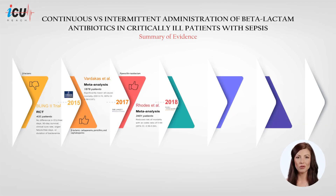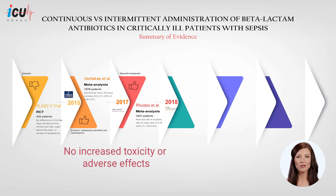A separate systematic review and meta-analysis published in 2018 synthesized data from 3,401 critically ill patients across 18 retrospective and prospective studies. The investigators found a correlation between prolonged infusion of piperacillin-tazobactam with a reduced risk of mortality by 31%. Crucially, these two systematic reviews and meta-analyses found no indications of increased toxicity or other adverse effects resulting from extended infusions.